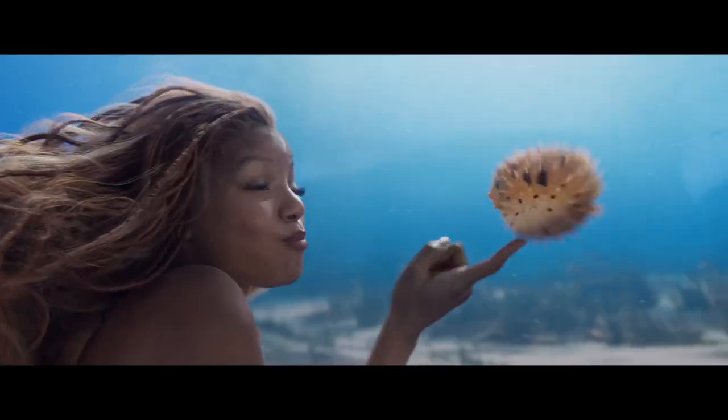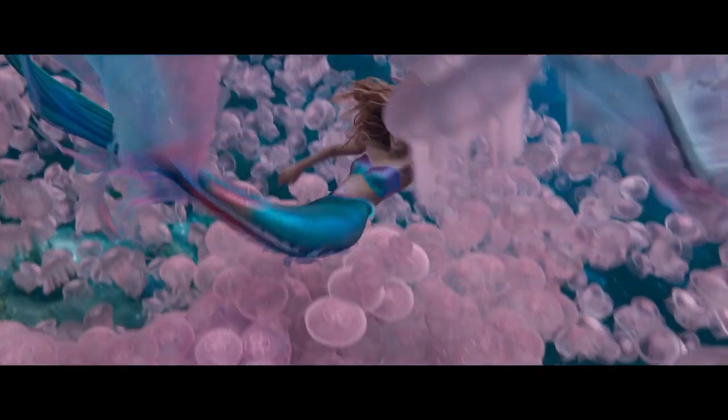Hello everyone and welcome back to my channel. Today I am going to talk about some new shots from the Little Mermaid TV spot.